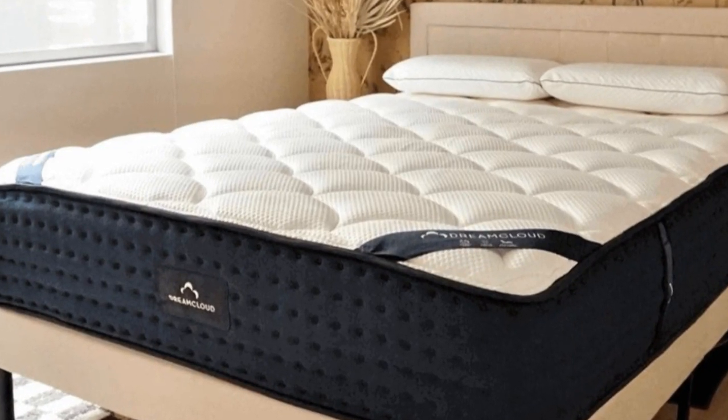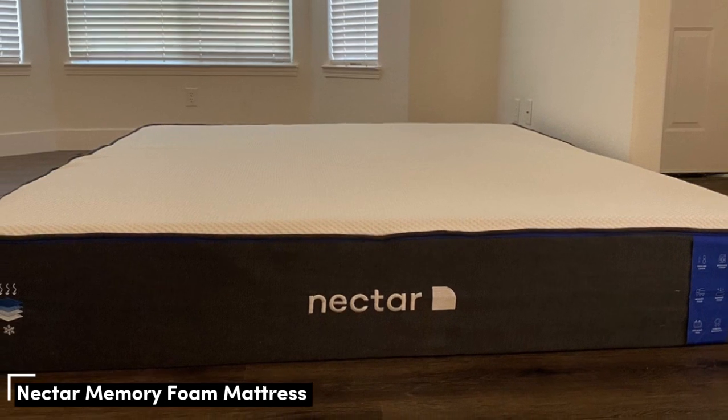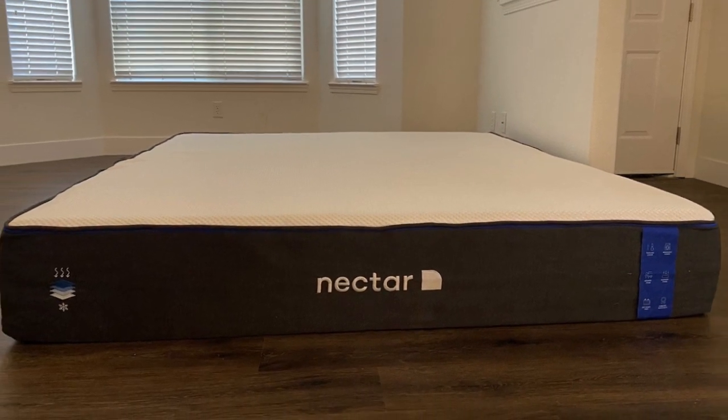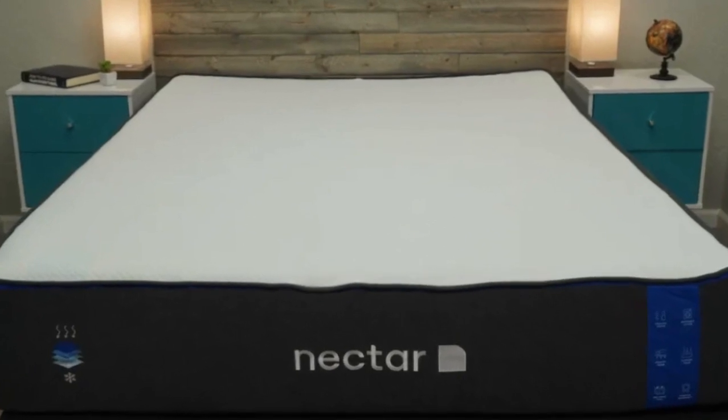Cons: thick profile may necessitate deep pocket sheets; sleepers weighing more than 230 pounds may sink too much. Number 2: The Nectar is a high-quality memory foam mattress with an approachable price point, making it suitable for buyers on a budget and high-end shoppers alike.